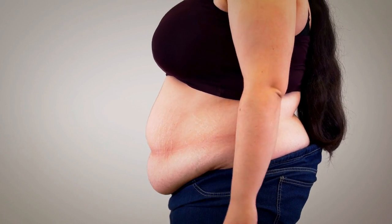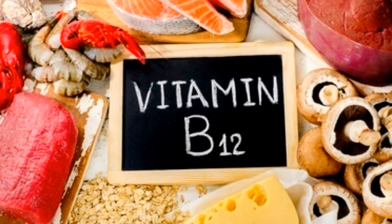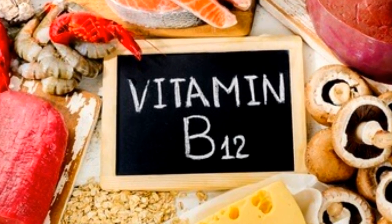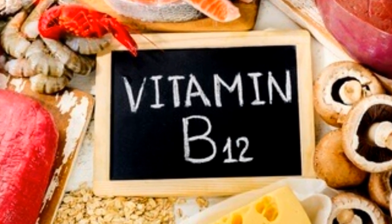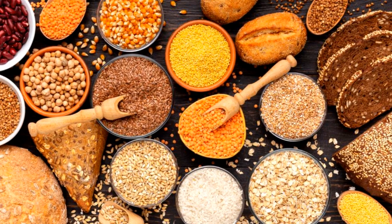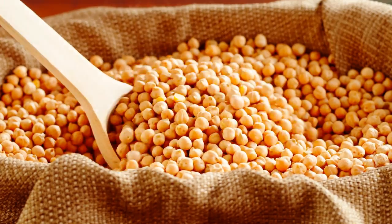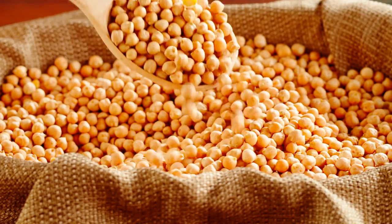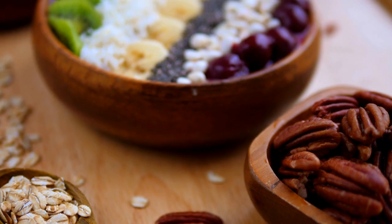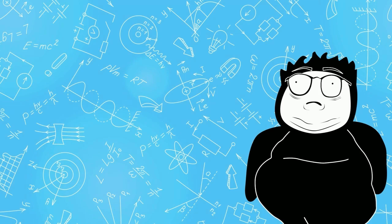Deficiency in one of the B vitamins can affect other B vitamins, which can disrupt a person's metabolism. B12 is essential for the metabolism of proteins and fats, and it needs B6 and folate to work correctly. B6 also helps metabolize protein. Thiamine helps the body metabolize fat, protein, and carbohydrates. A healthy metabolism ensures that the body uses these nutrients for energy rather than storing them as fat.